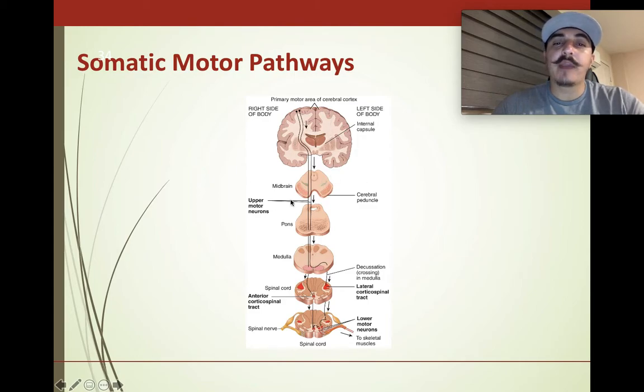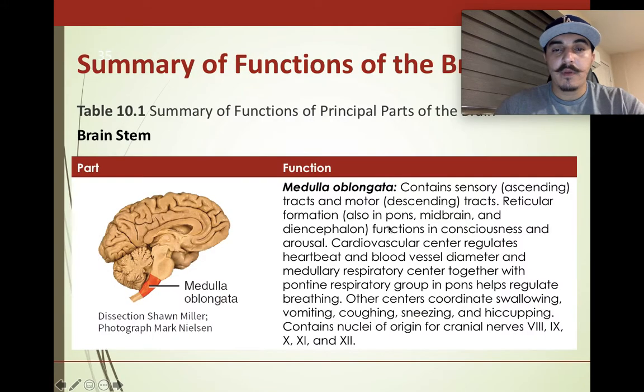This image shows signals coming down from the brain all the way down to the skeletal muscles, or wherever they need to stimulate a reaction — some sort of command going through from the motor pathway.